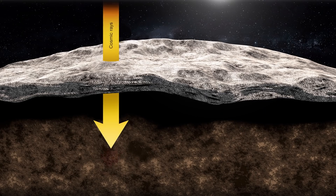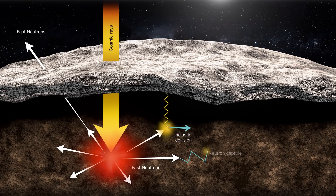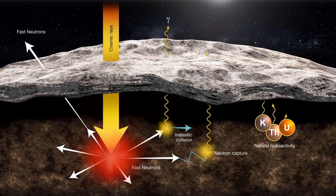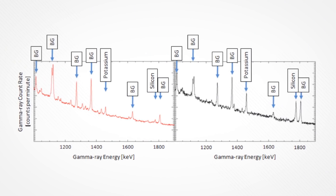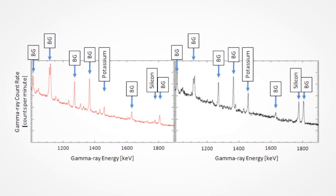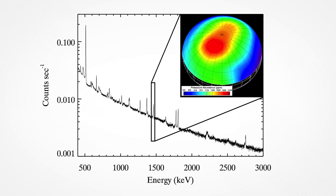Galactic cosmic rays — a fancy word for very fast protons — come in and smack a planetary surface, busting apart the atoms in that surface. All the neutrons rattle around, and as they do, they produce gamma rays and neutrons that come out. The gamma rays have energies, and they're like a fingerprint. If you get the fingerprint of different energies, it tells you: Is iron there? Is nickel there? Is silicon? And how many of those gamma rays tells you how much of that element is present.